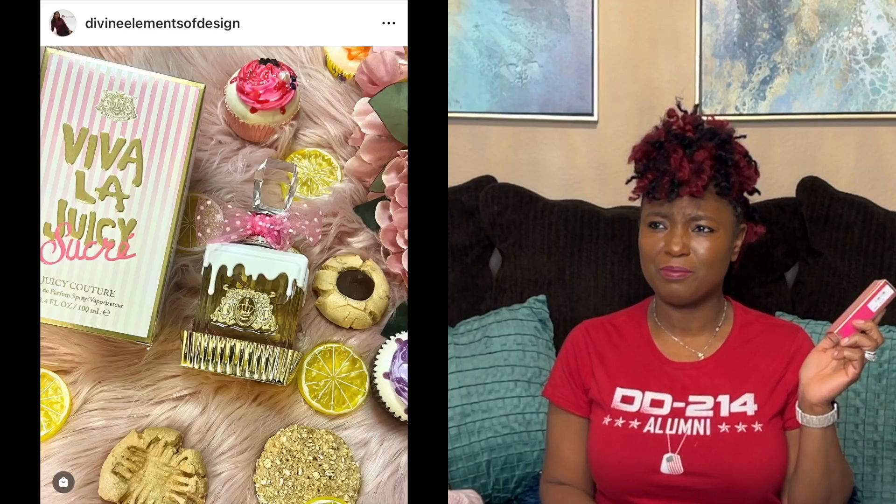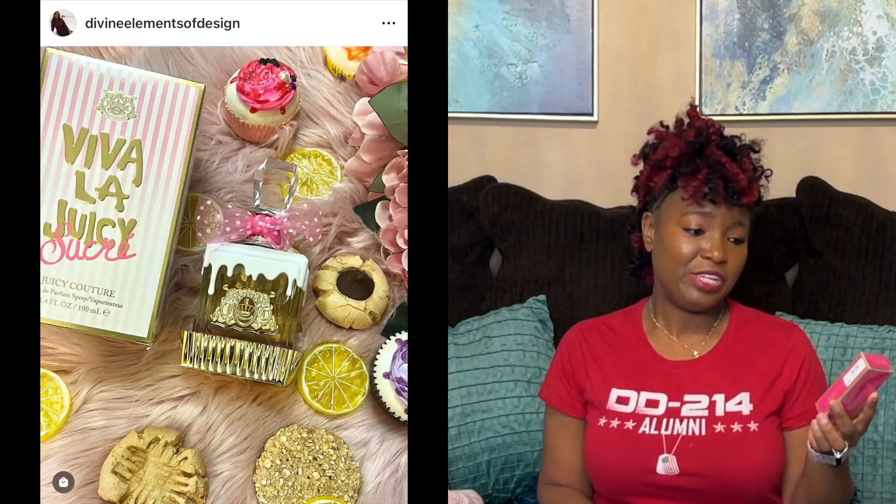I actually received one of these from Juicy Couture to review a couple months ago and it smelled really, really good. So when I saw this at a discounted cost, I thought this would be great to give to someone. This is just a gift — it's probably going to go in a stocking or something, or in a gift basket. I do make little gift baskets, and that could be another video if you want to see me making gift baskets for our adult children.